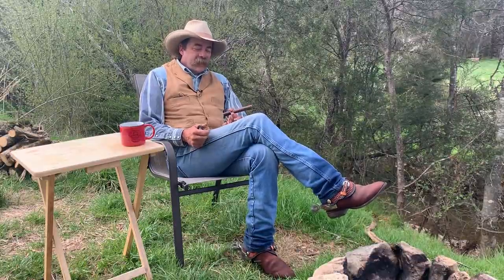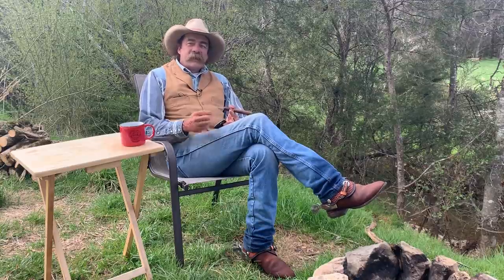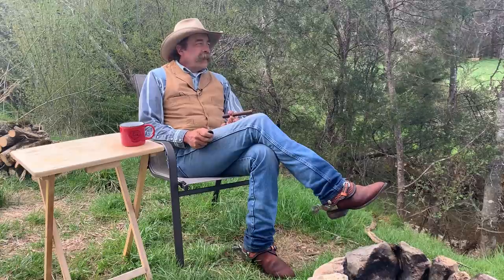Good evening. Dwayne here, Dry Creek Wrangler School. Been getting things done around here today, but we have kind of shut down for the day. We've got another big storm coming in, and there's not a whole lot we can do at the moment. It's just been raining and raining, and everything's soggy and wet, so we're working in the barn and getting done what we can. Shortly when the storm gets here, we're going to be done for the evening.